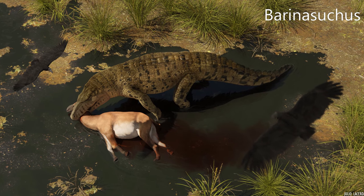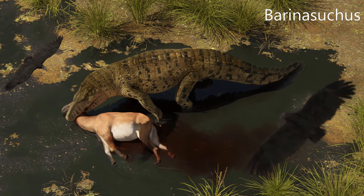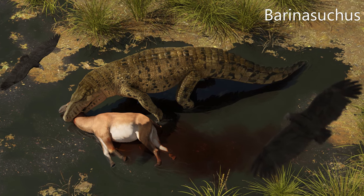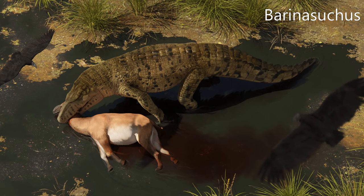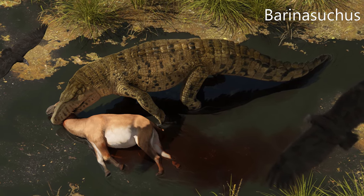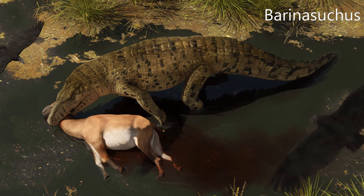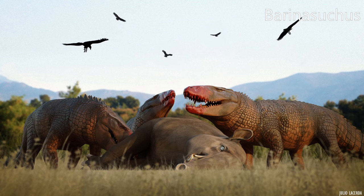Barinasuchus — its name means Barinas crocodile, in reference to where the type material was found — is an extinct genus of sebecid mesoeucrocodilian. Its fossils have been found in Middle Eocene age rocks of the Divisadero Largo Formation of Argentina, Middle Miocene age rocks of the Apure Formation of Peru, and Middle Miocene age rocks of the Perangula Formation of Venezuela.